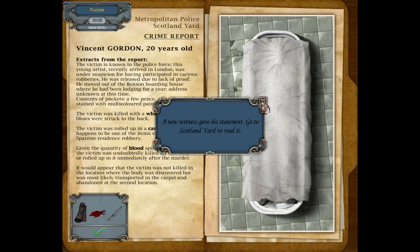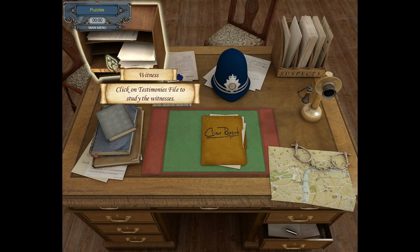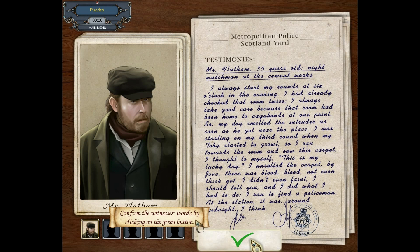A witness gave a statement — go to Scotland Yard to read it. Confirm the witness's words by clicking on the green button. I always start my rounds at six o'clock in the evening. I'd already checked that room twice. I always take good care because that room had been home to vagabonds at one point, so my dog smelled the intruder as soon as he got near the place. I was starting on my third round when my Toby started to growl, so I ran towards the room and saw this carpet. I thought to myself: this is my lucky day! I unrolled the carpet — by Jove, there was blood, not even thick yet. I didn't even faint, I should tell you. And I did what I had to do — I ran to find a policeman at the station. It was around midnight, I think.